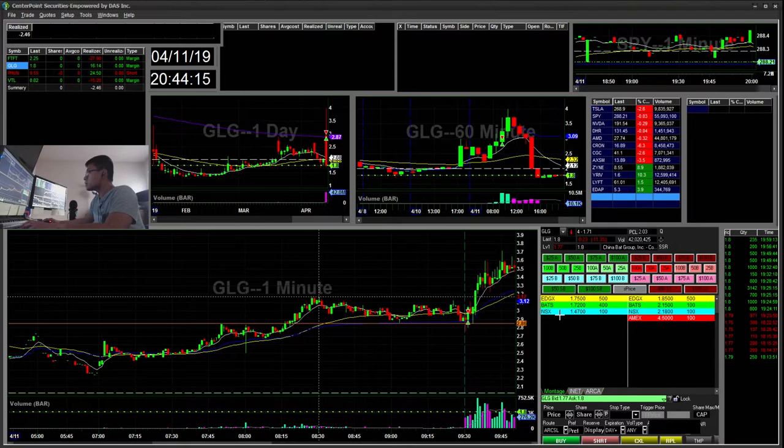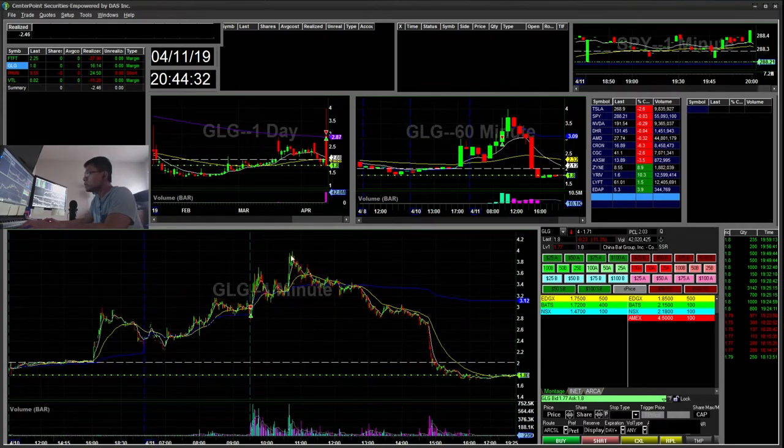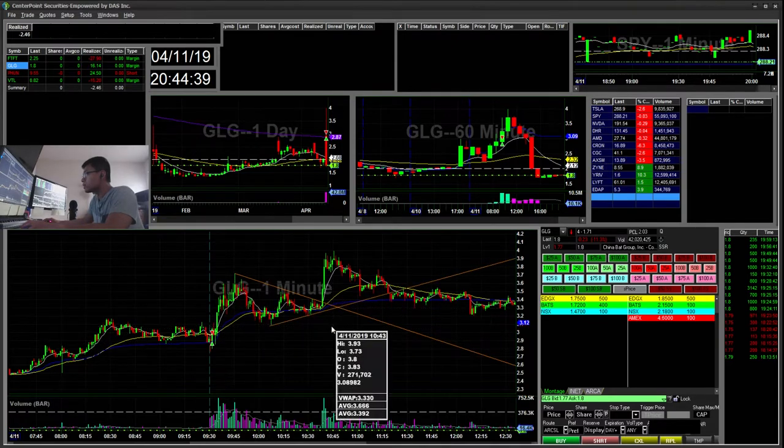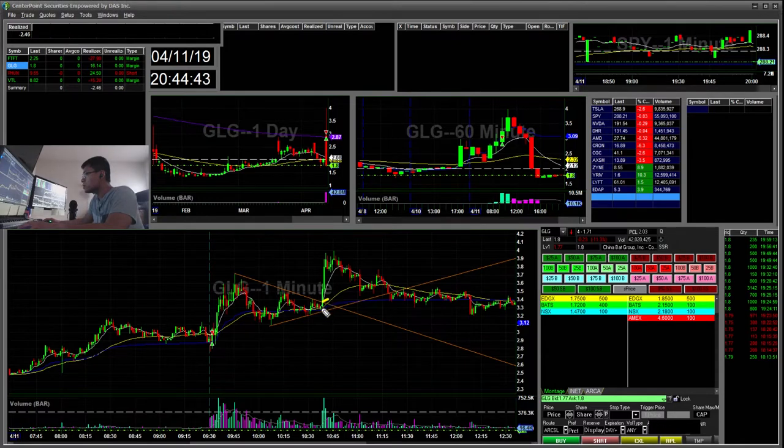It then broke this flag pattern. During pre-market it kind of popped up and fell, which kind of messed up this flag — otherwise I would have been more confident buying that break. Then during the day it had a flag, which was a pretty good flag. You could buy there with your risk off the lows, but I was watching this and totally missed it.